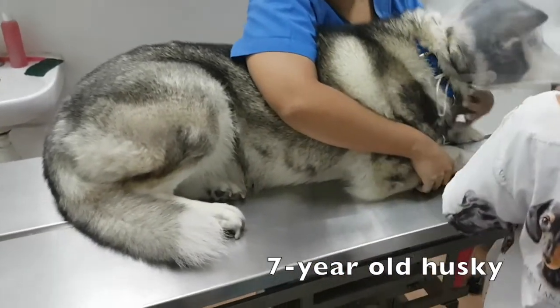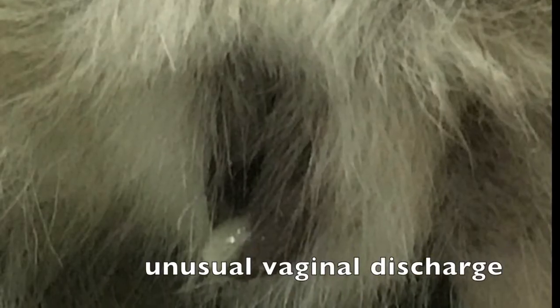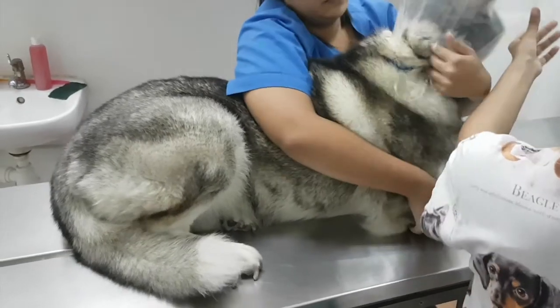This 7-year-old husky came in with a complaint of an ear infection as well as unusual vaginal discharge. What is causing the vaginal discharge? How do we treat the ear infection? Watch this video to find out.